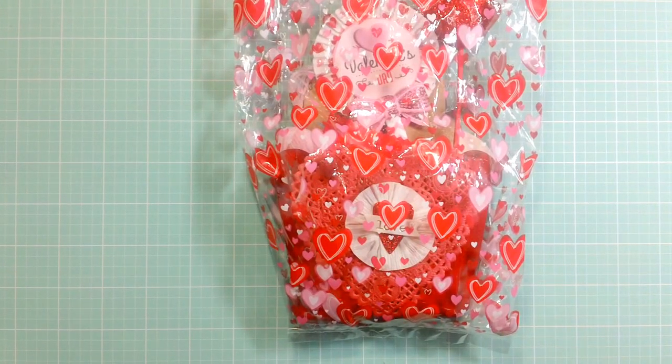Hi everyone, it's Tara. I just wanted to share with you some happy mail that I received from two of my YouTube friends: Erica, who is Scraptiva29, and also Veronica, who is VLBallin1. I will leave a link to both of those ladies' channels down below so you guys can go check them out. So we're going to start with Veronica.